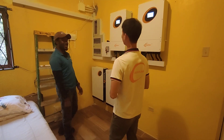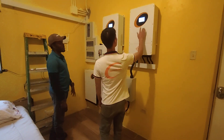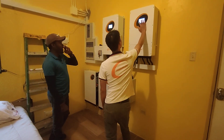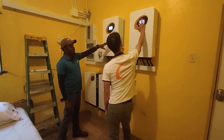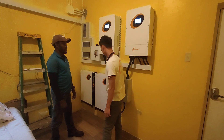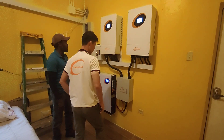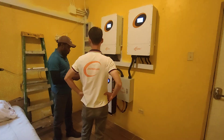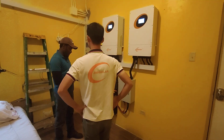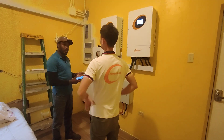We just want to keep the energy in the building and run the building. So far we've been doing pretty well. Looking at generation, we've generated about 27 kilowatts per day, which is pretty good. We've been generating a lot more power than what we need.